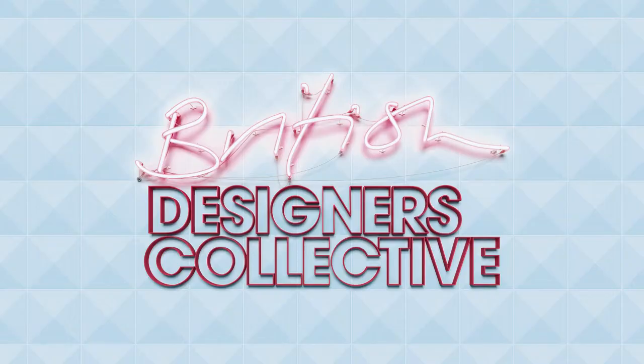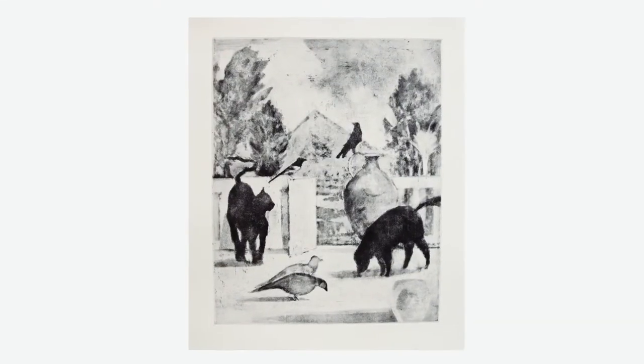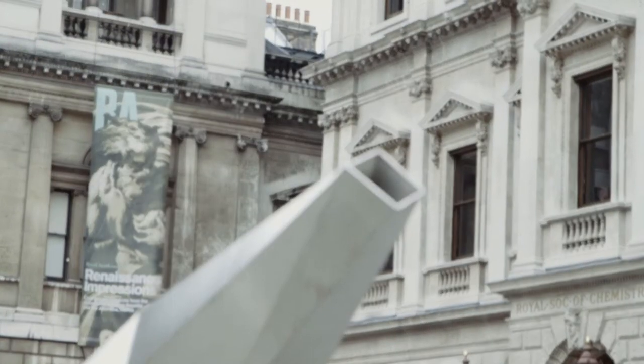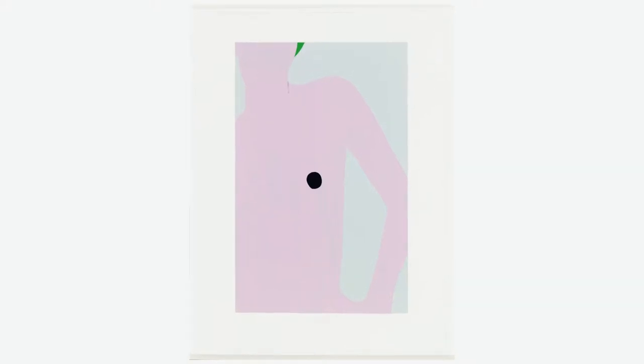It's a really exciting opportunity to be part of the British Designers Collective and to show art and fashion together. The RA Editions is very special because it's a collaboration between the RA schools and artists who are academicians or school graduates.